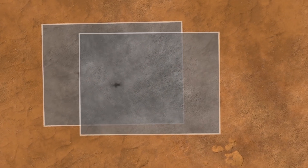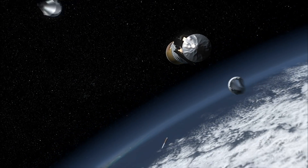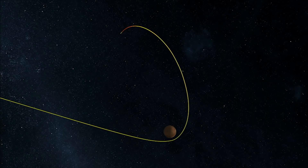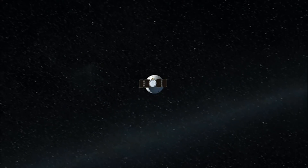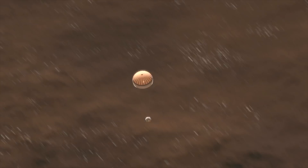Perseverance and Ingenuity won't be alone on the red planet for very long though. The ExoMars rover and surface platform, a joint venture between the European Space Agency, Roscosmos, and NASA, is slated to launch in October of 2022 from the Baikonur launch complex in Kazakhstan. It should arrive on Mars 9 months later and will begin searching for ancient signs of life as well.